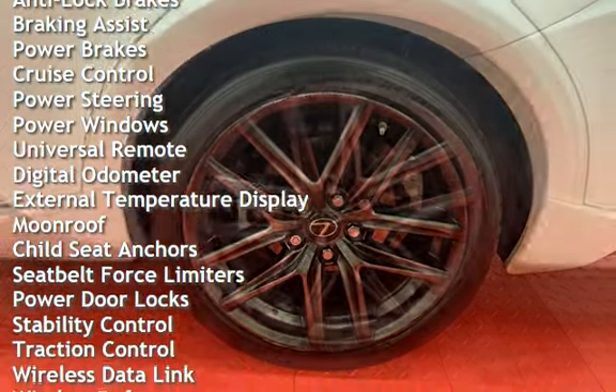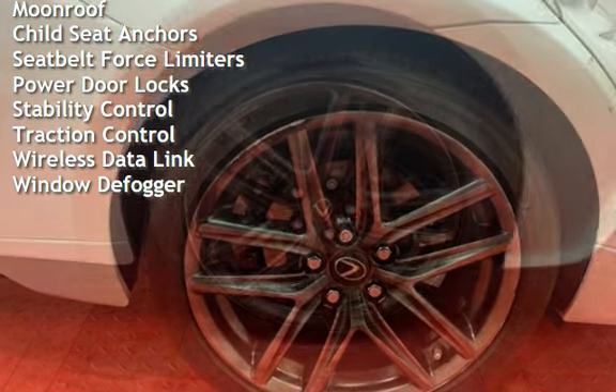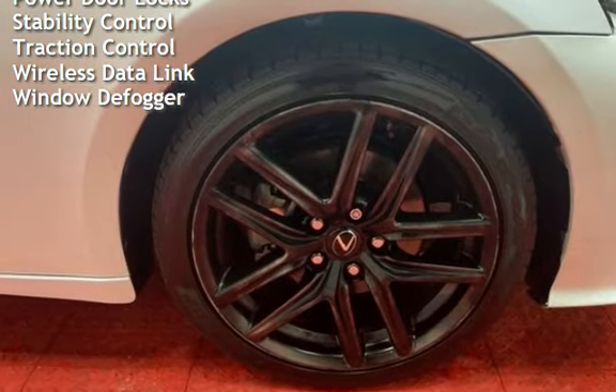Additional features include braking assist, power brakes, cruise control, power steering, power windows, universal remote, digital odometer, and external temperature display.